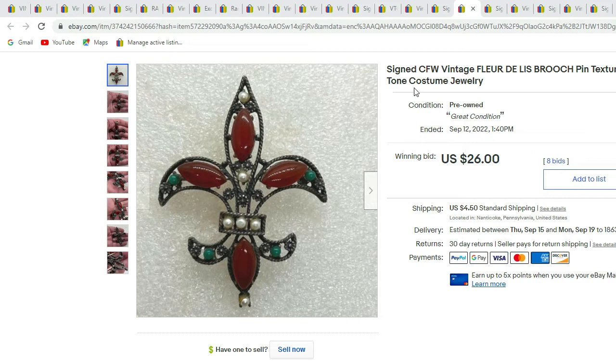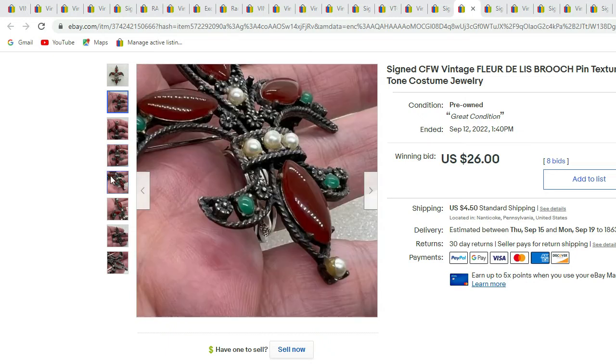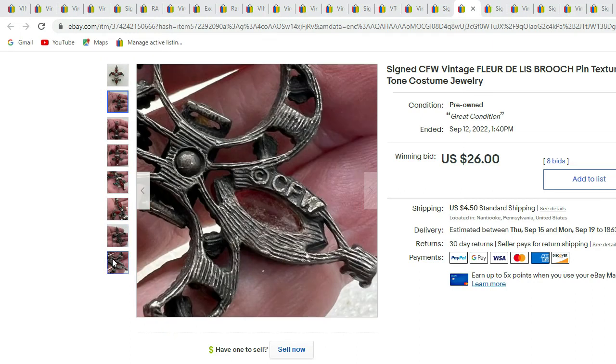Next is another piece we recently sold — it is a signed CFW floral brooch, silver-tone with cabochons: faux jade, faux pearl, and art glass. And there's the signature. This piece sold for $26.00.